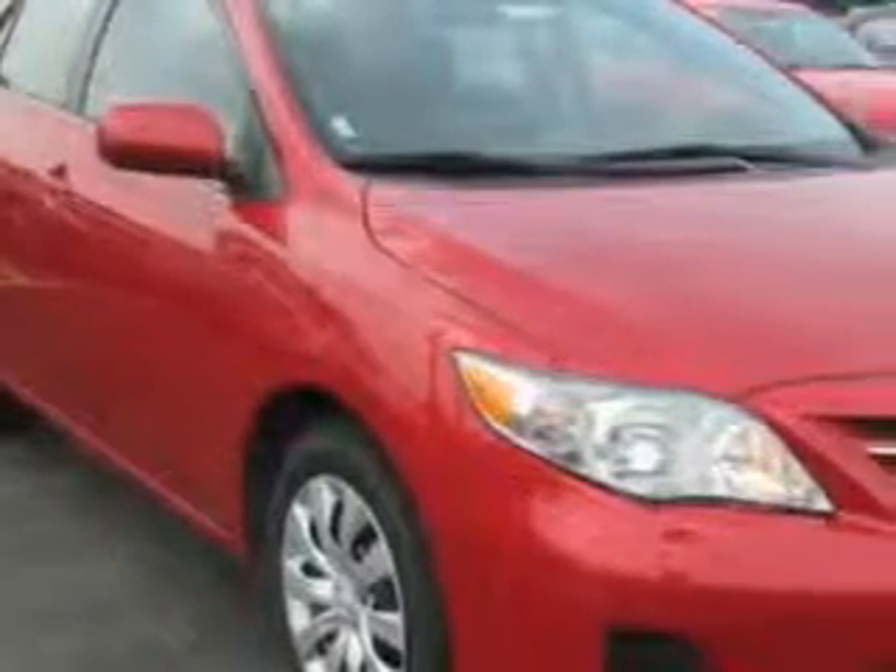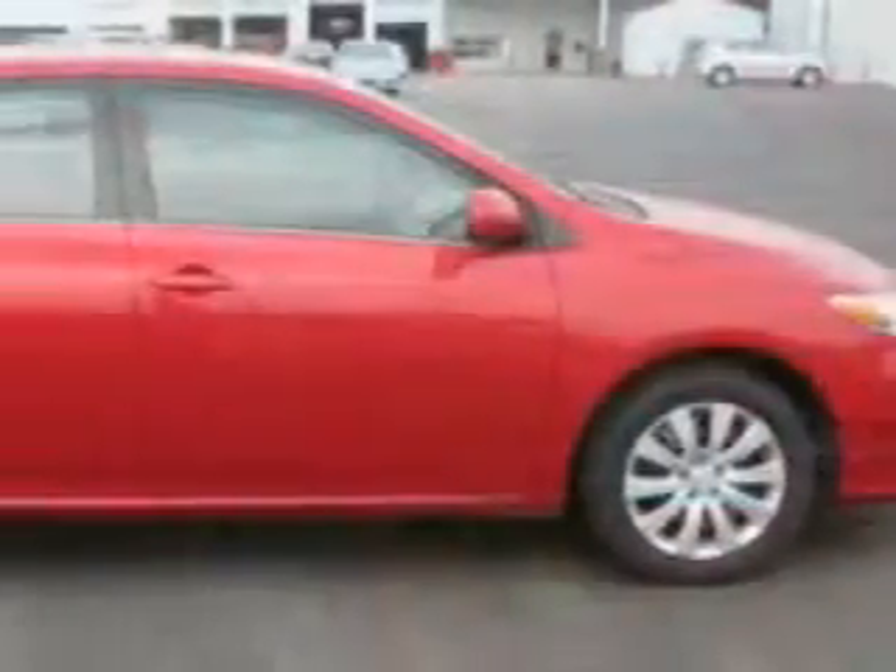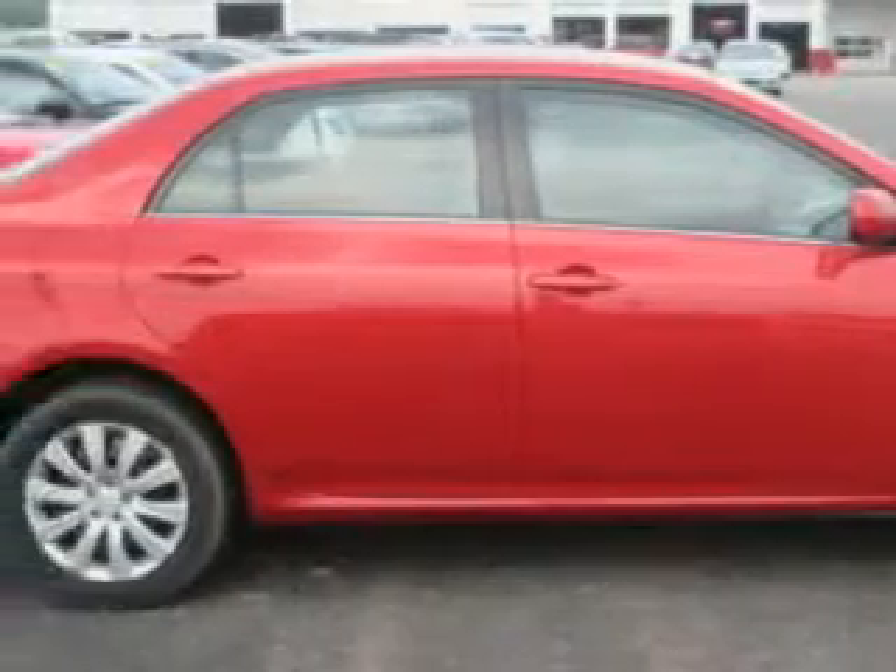Imagine driving this Barcelona red metallic 2013 Toyota Corolla 4-door sedan LE, equipped with a 4-cylinder engine and an automatic transmission.